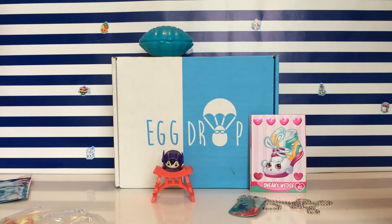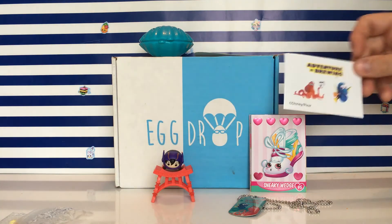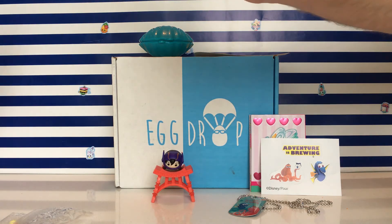One thing I noticed about our egg drop was there were no eggs and no shredded paper like everyone else has. So you gotta check your bags. You get stickers because daddy throws them in — awesome! High five on that. Boom, and we're done!